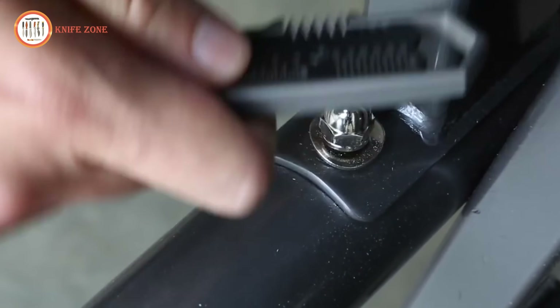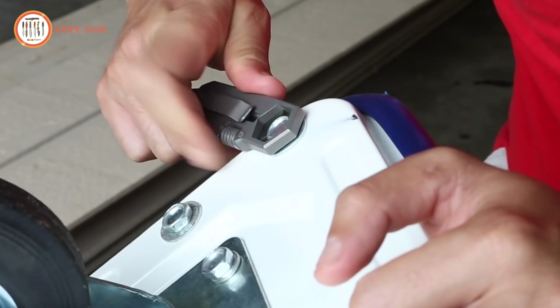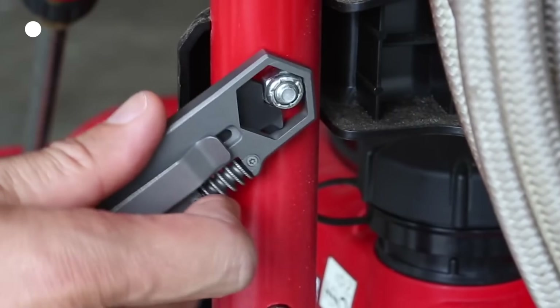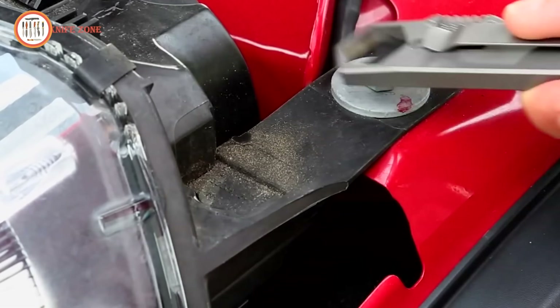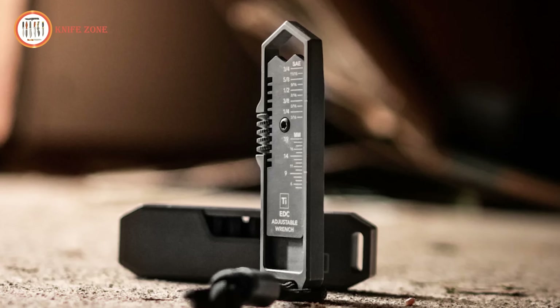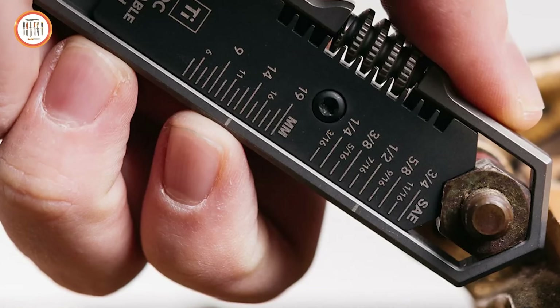Whether you're fixing equipment, tightening fasteners, or handling small repairs, this tool is built to last and provide the necessary grip for effective use. The TIE EDC Wrench combines innovation with functionality, ensuring it's ready for any challenge that comes your way.